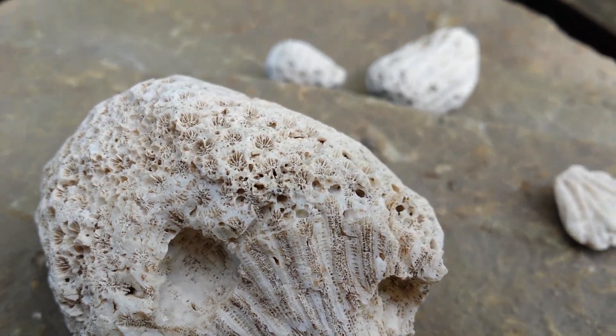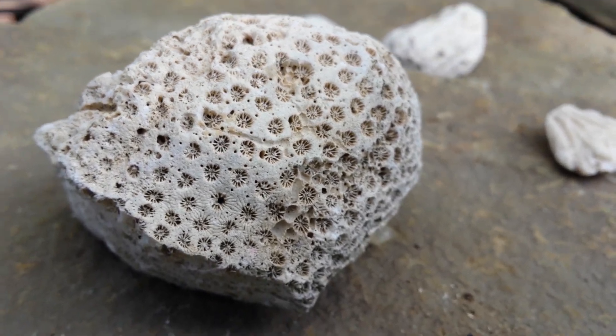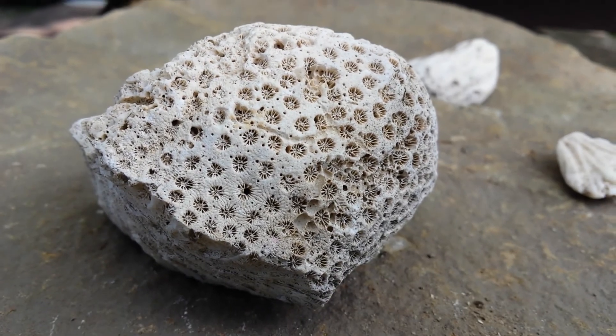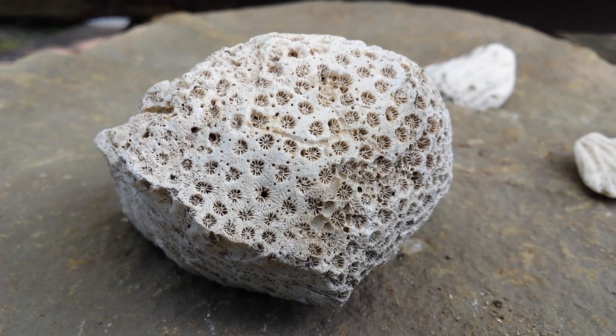I have no idea how old this is. We've now found four different pieces, four different times of day, four different days of the week, from three different people.